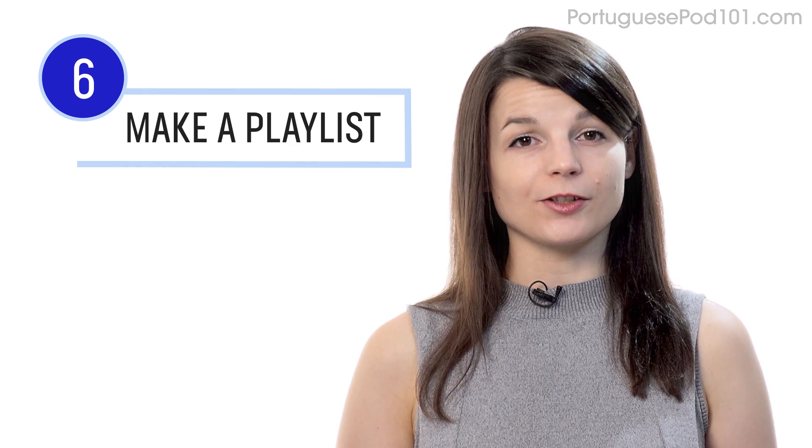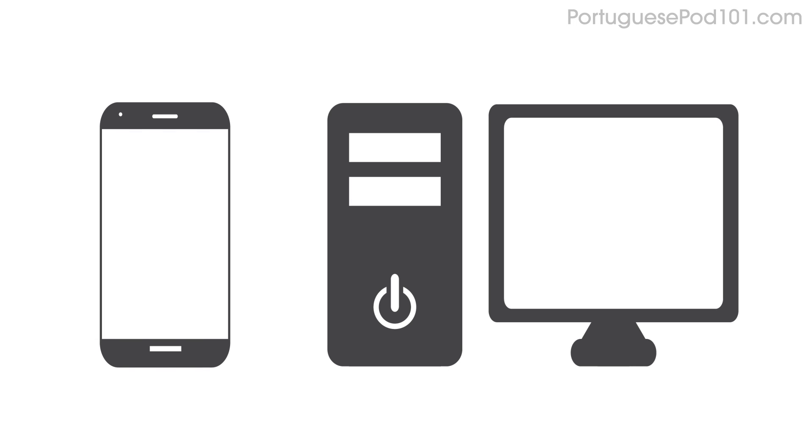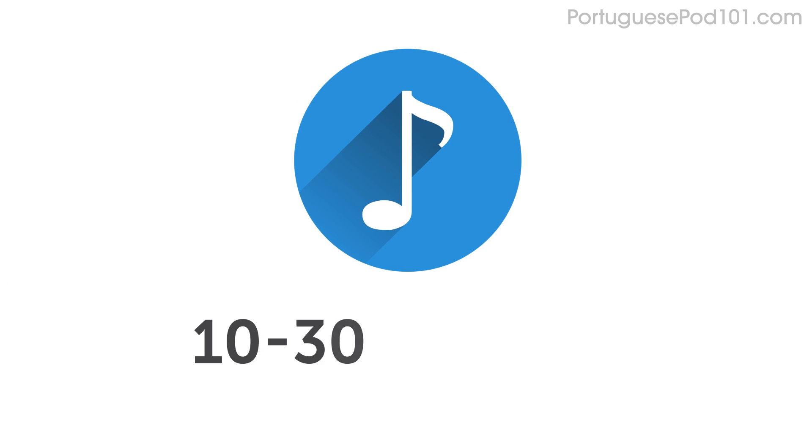Number six: download the dialogue tracks and make a playlist. This is a great immersion tactic. Download the tracks to your computer or mobile device, then play them on a loop to immerse yourself in the language and improve your listening skills. Each track is only about 10 to 30 seconds, so it won't take you long.